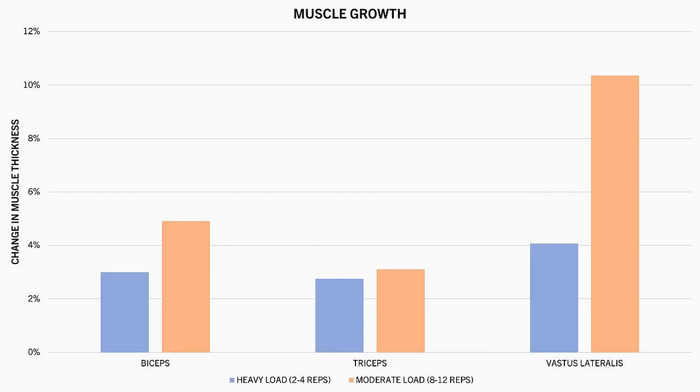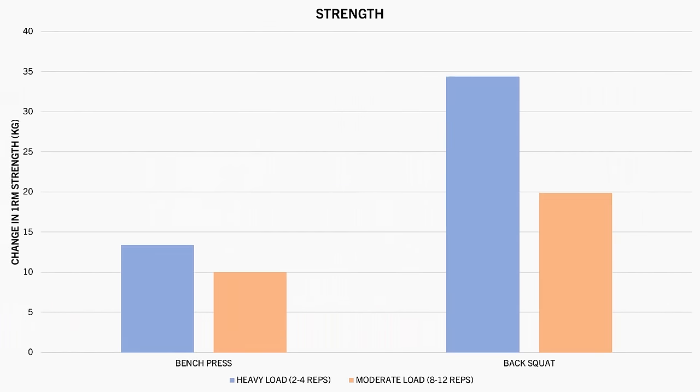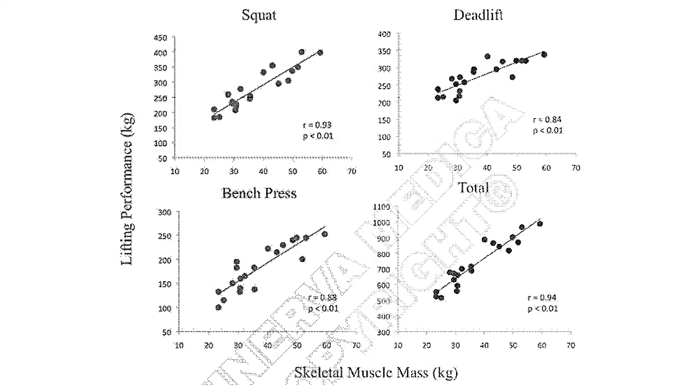However, the heavy load training resulted in superior increases in 1RM bench press and squat compared with the moderate load training. So there was still a positive correlation with muscle growth and strength in both groups, but muscle growth isn't exclusively predictive of strength gains. This study, however, examined the relationship between muscle mass and strength in 20 elite powerlifters. It was found that there was a strong correlation between squat, deadlift, and bench press 1RM strength with muscle mass, as well as their powerlifting total.